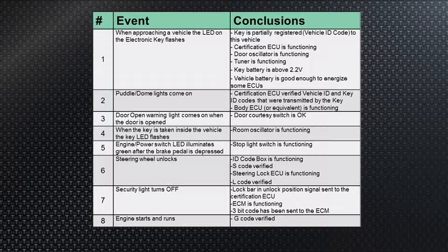Step four: when the key is taken inside the vehicle, the key LED flashes. When that happens, you know the room oscillator is working. It's making the fob flash because it's in the car and you're close to the room oscillator in the console.